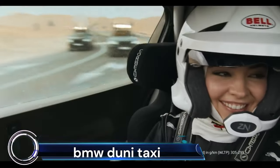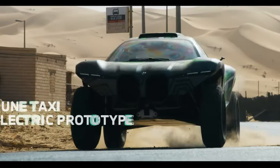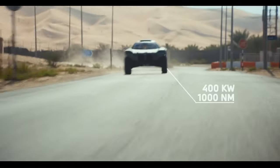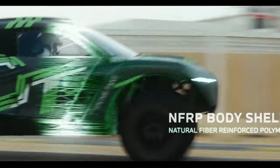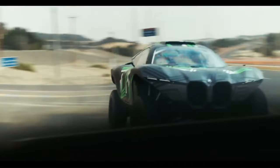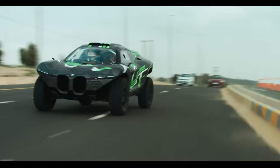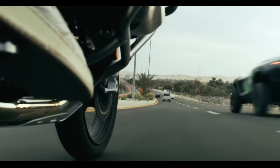The BMW Dune Taxi is an all-electric off-roader that's turning heads and raising questions. This vehicle, which BMW has intriguingly dubbed a Dune Taxi, is a purpose-built desert racer that combines the technologies used in the BMW M, BMW I, and BMW X lines. Its body is made from NFRP — natural fiber-reinforced polymer.